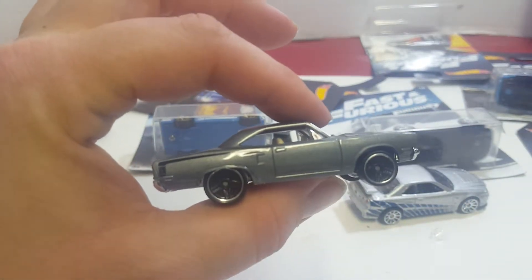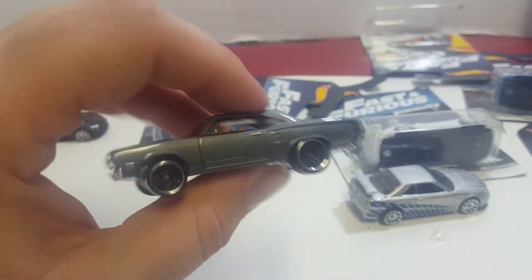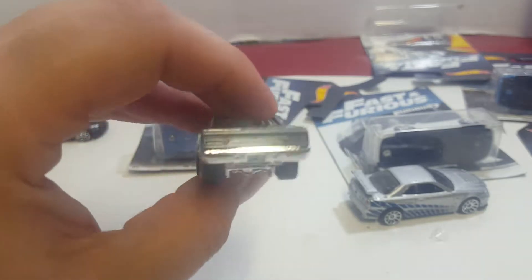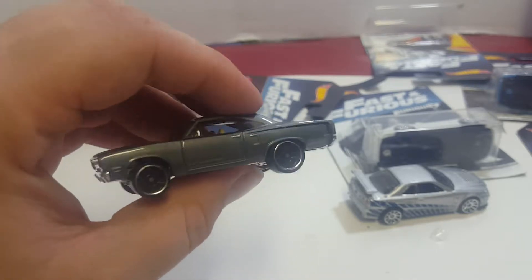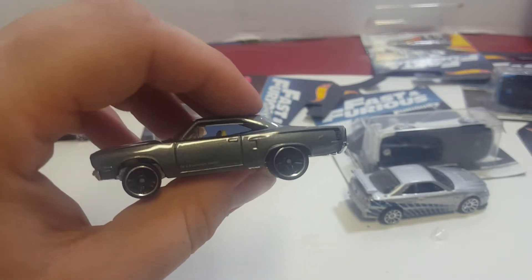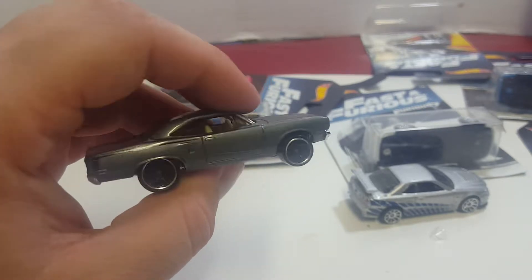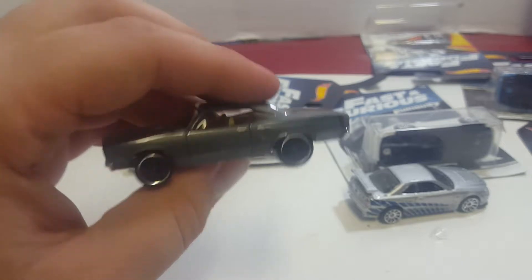We'll just take a look at the car. It's a pretty cool car. I believe in one of the movies, Brian and Dom talk about cars — Dominic likes the muscle cars, and Brian likes Skylines and stuff. They argue kind of playfully in the movie.